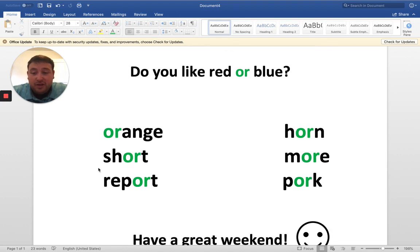Ooh, on this next word I see we have a digraph — the digraph S-H. S-H says "shh." This word is "short."